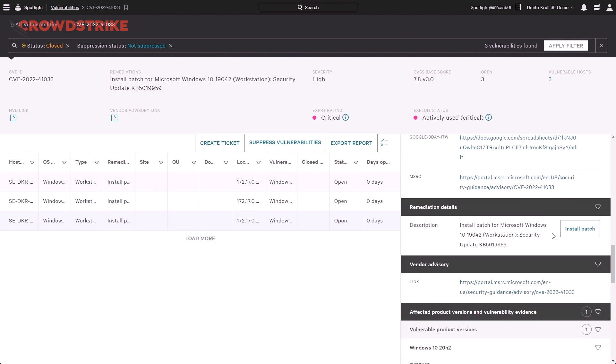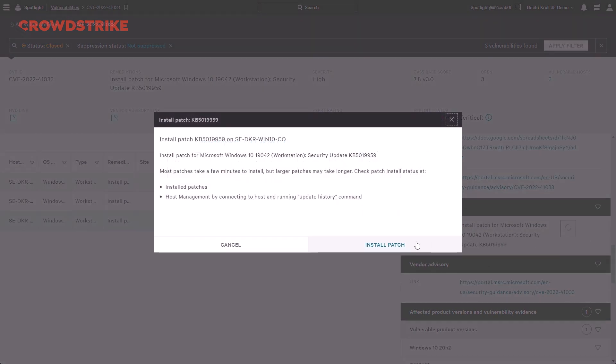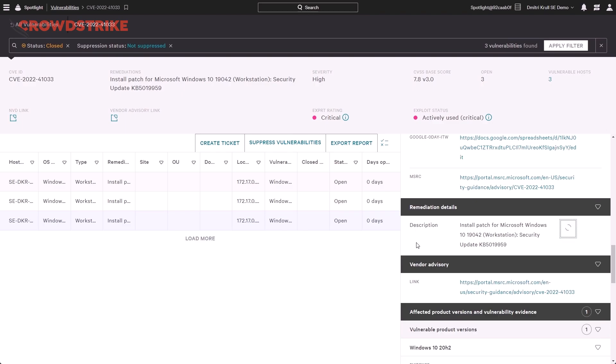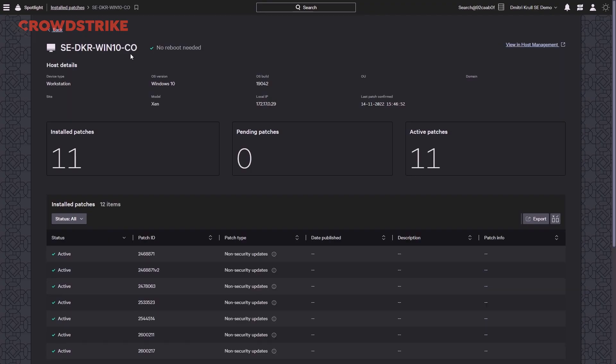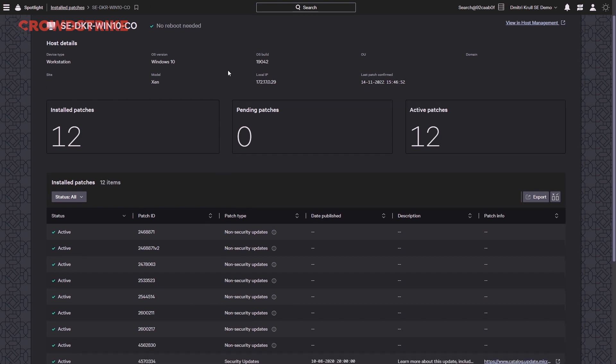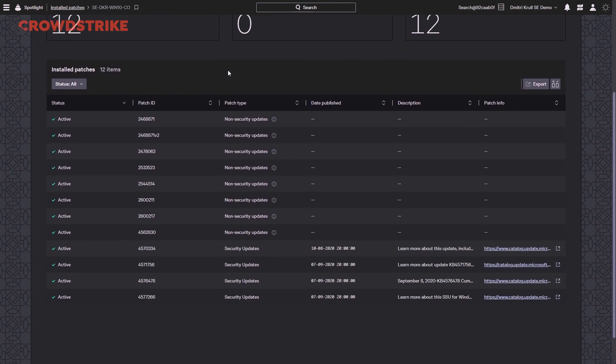If needed, we can even perform emergency patching directly from within Spotlight using Falcon real-time response. Once pushed, we can verify if the host will require a reboot, and if so, we can do so directly from the console. Spotlight also includes links directly to vendor advisories and provides the evaluation logic for the affected product or component. We can also verify if a host in our environment is already running an up-to-date patch from our installed patches dashboard, where we can check to see if our recently installed patch is now in place.